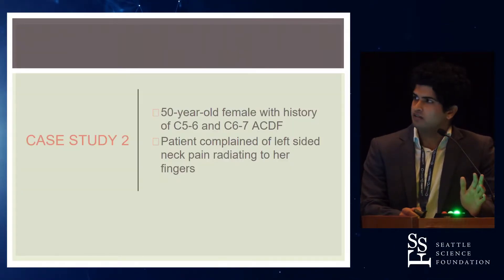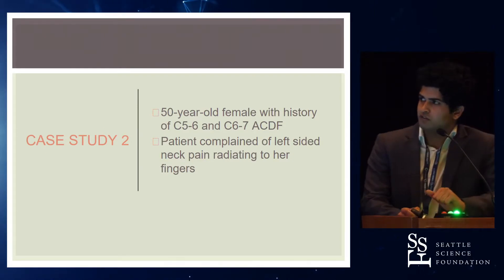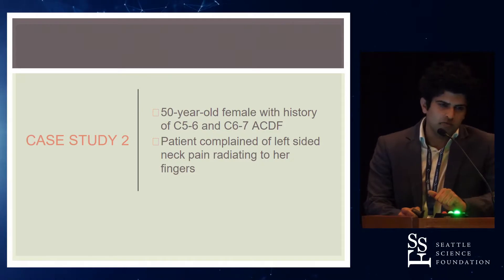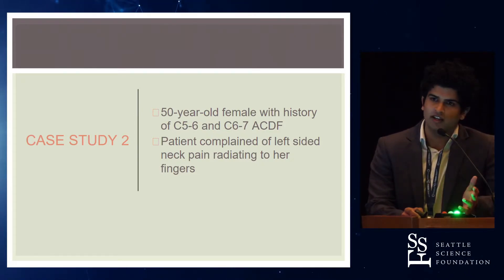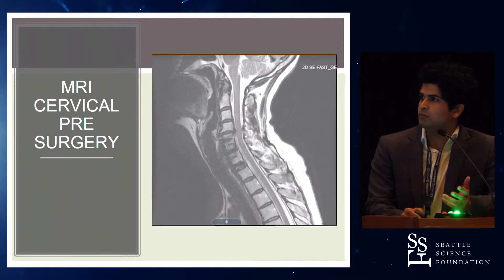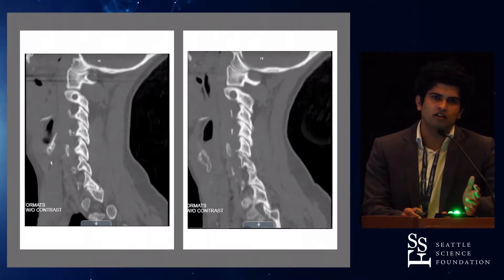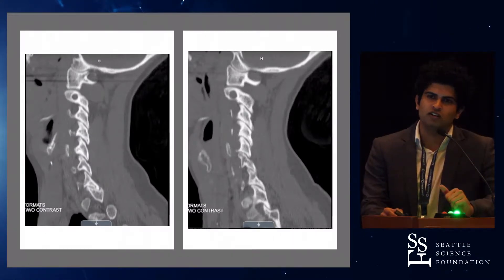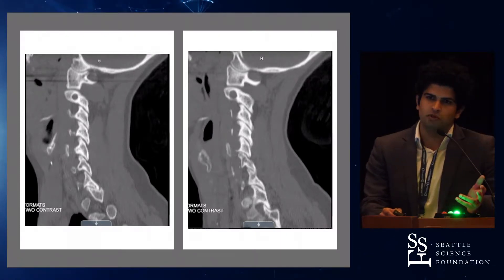The next case was a 50-year-old female who already had a history of fusion in her neck. She came in complaining of left-sided neck pain and pain radiating to her fingers. Her preoperative MRI showed compression at the C4 level. Her facets were good, and combined with her previous history of fusion, Dr. Yu decided to proceed with artificial disc replacement to preserve motion.